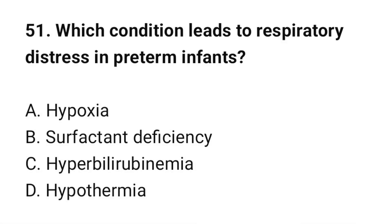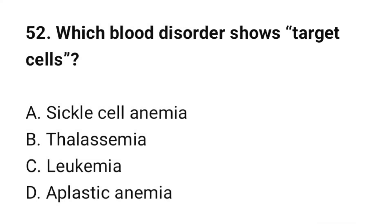Question number 51: Which condition leads to respiratory distress syndrome in infants? The correct option is B: Surfactant deficiency. Question number 52: Which blood disorder shows target cells? The correct option is B: Thalassemia.